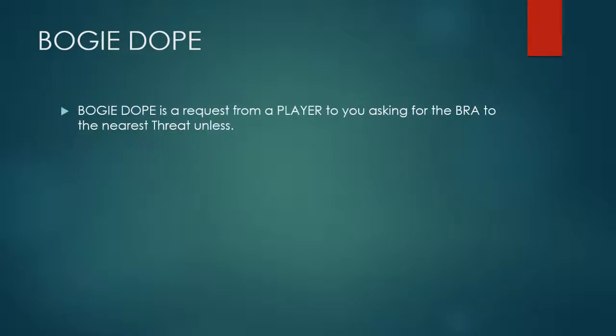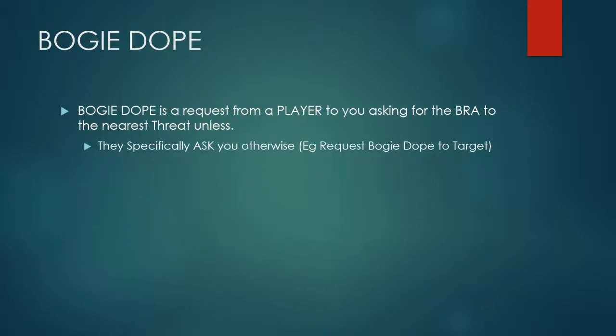Another call that can be requested of you is a bogey dope. If a player requests a bogey dope, they're asking you for a BRA to the nearest threat, unless they specifically ask for another type.